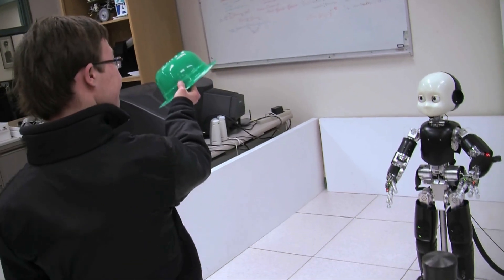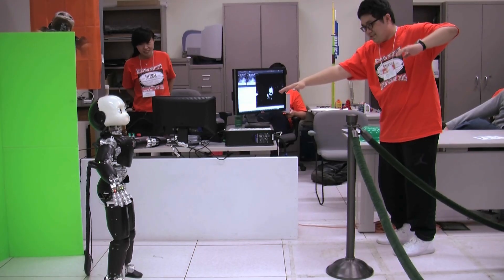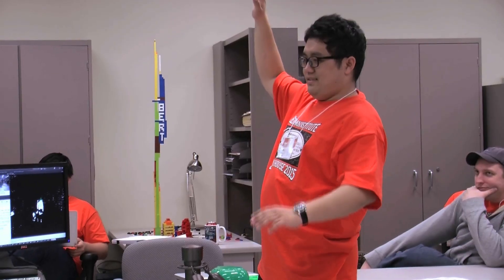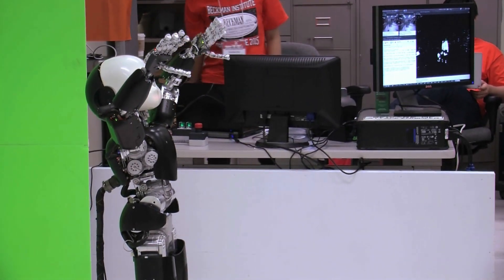Bert has balanced control and to all intents and purposes can mimic almost any action that a human can do. On board, Bert has 13 microcontrollers to control the various motors and mechanical linkages.